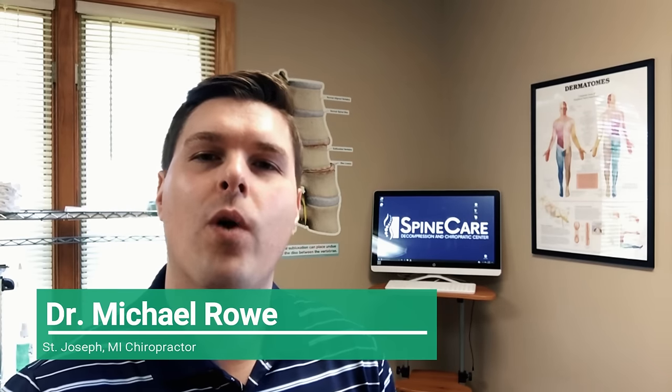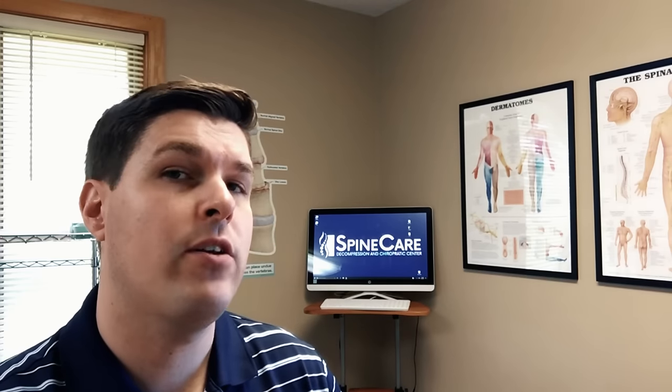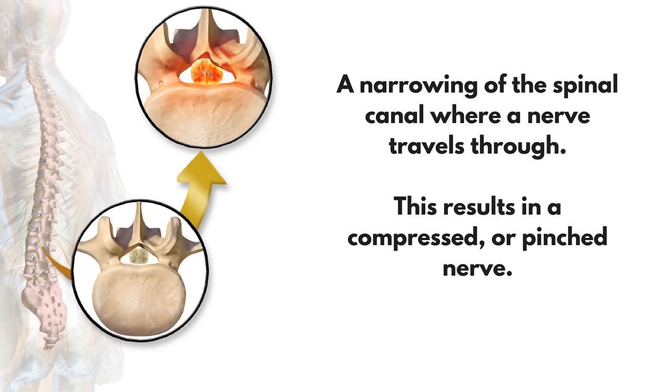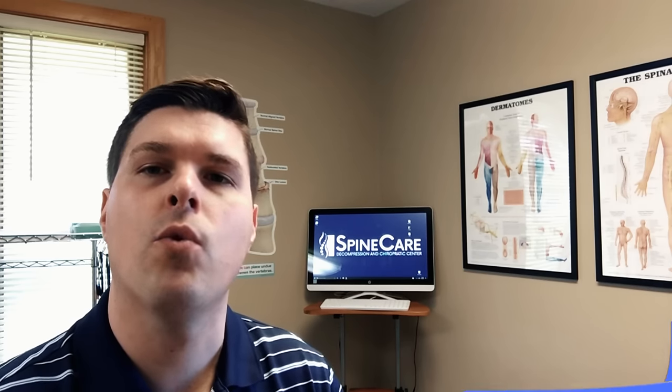To start off with, let's go over what spinal stenosis is. A common cause of neck, back, and sciatica pain is spinal stenosis, which is when the spaces where the spinal nerves travel through the spine begin to narrow and become closed off. Think of a hole where a spinal nerve goes through that is becoming smaller and smaller until it starts to pinch the spinal cord or spinal nerve roots. This results in a compressed or pinched nerve that causes pain, tingling, or numbness.